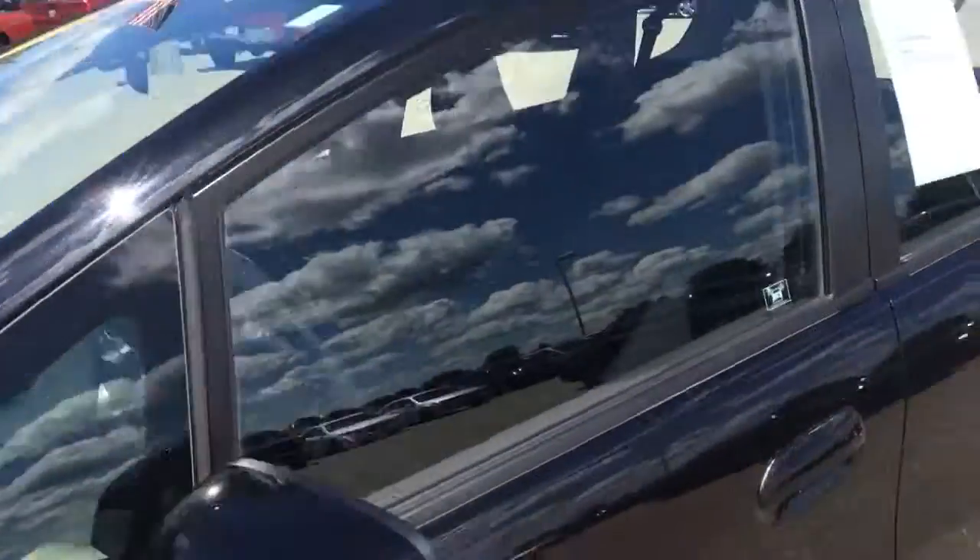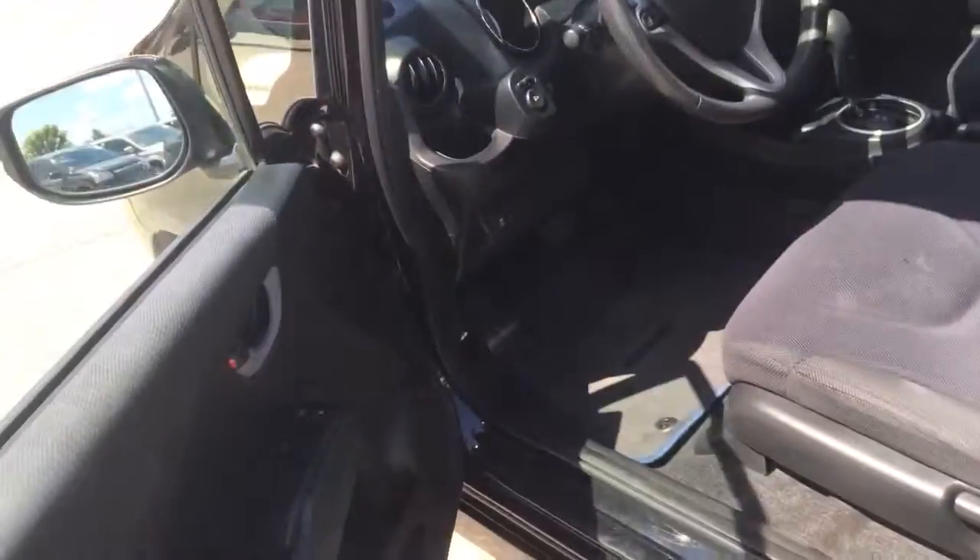Fronts are in good shape, probably like I said 50%. When I drove it, it tracked perfectly down the road.